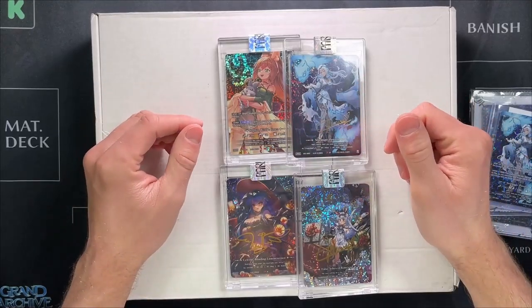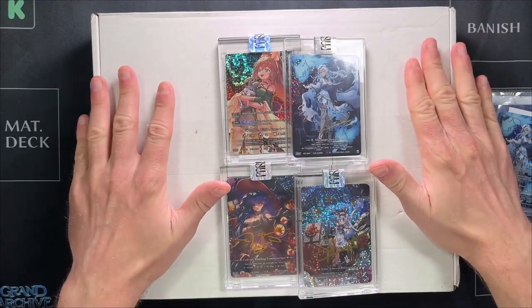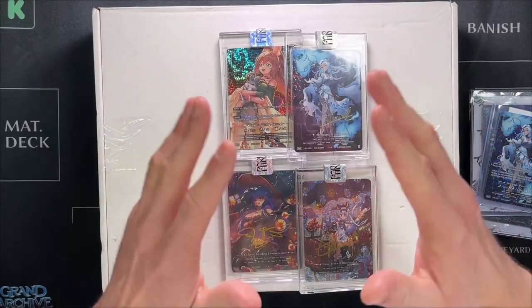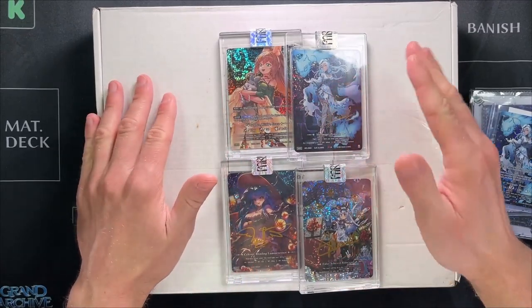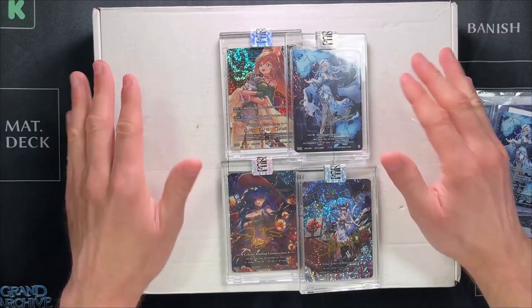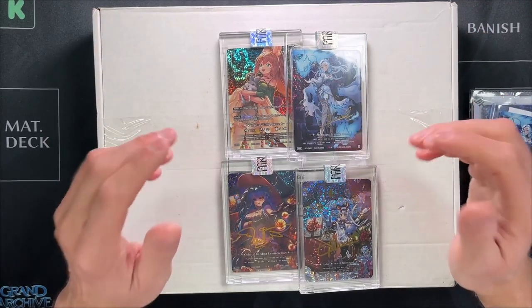There's a new TCG coming to Kickstarter called Fabled Sagas. I got my Patreon Fabled Sagas package in the mail today and we're just going to open that up and see what cards I got. I'm going to show you all the other cards I've gotten from this game over the many months that I've been a Fabled Sagas Patreon member, so you can see the cards and think about if you want to back this Kickstarter project coming very soon.